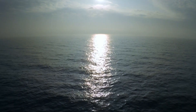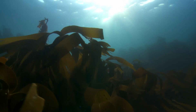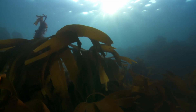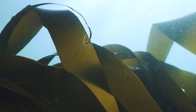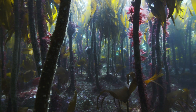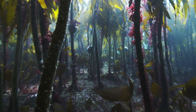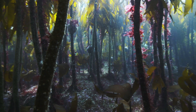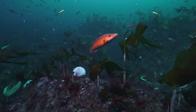Off our coast, there are magical underwater forests — a world of giant seaweed known as kelp. These underwater forests are among the most productive places on Earth, supporting a huge range of marine life.